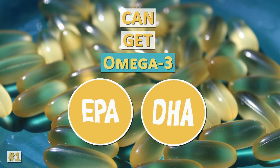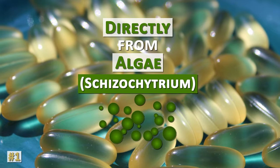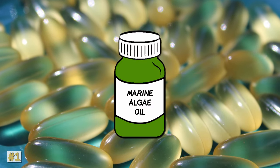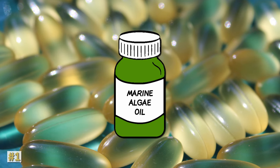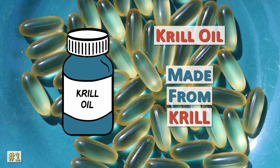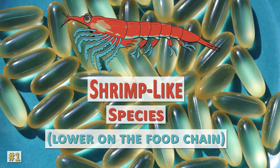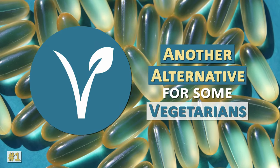You can get omega-3 EPA and DHA directly from algae, schizochytrium, offered as an encapsulated marine algae oil supplement. Krill oil, made from krill — a shrimp-like species that's lower on the food chain — might also be another alternative for some vegetarians.